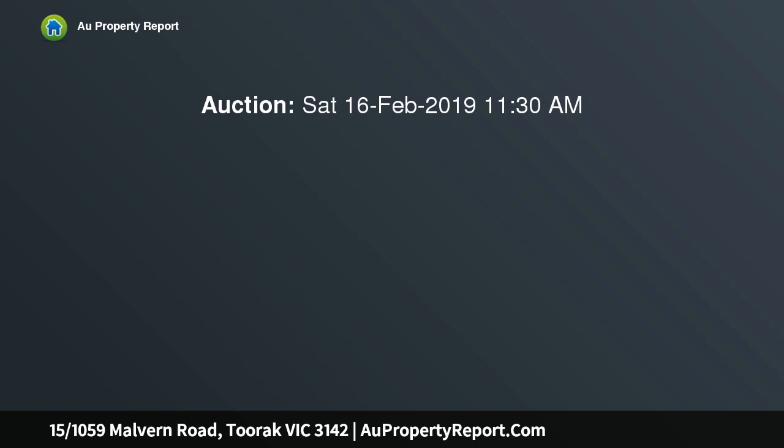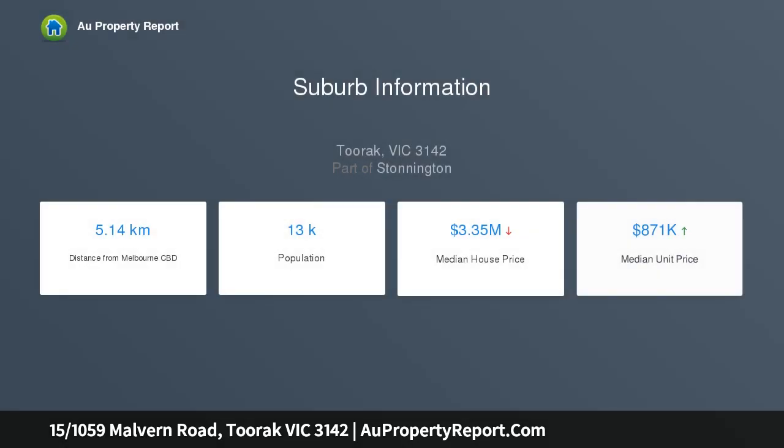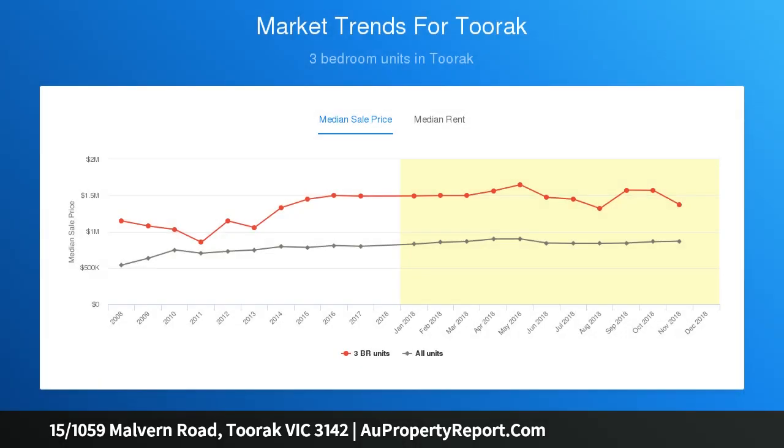This highly sophisticated and state-of-the-art 2-bedroom apartment is particularly large by modern standards and thoroughly committed to excellence. Set within the boutique Echelon Building, winner of the HIA Victorian Apartment Complex of the Year 2013, the home delivers an enviable sense of luxury in a highly coveted position.